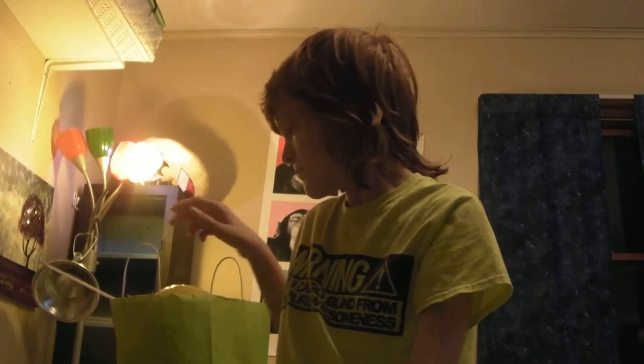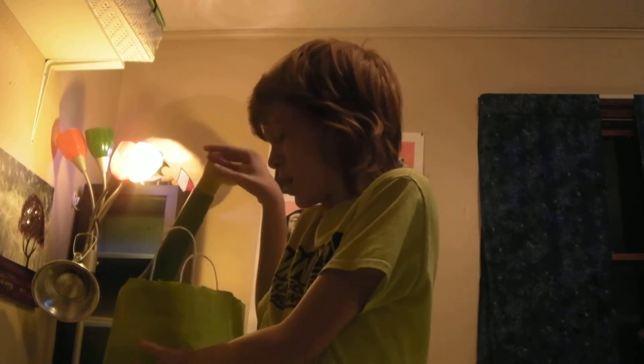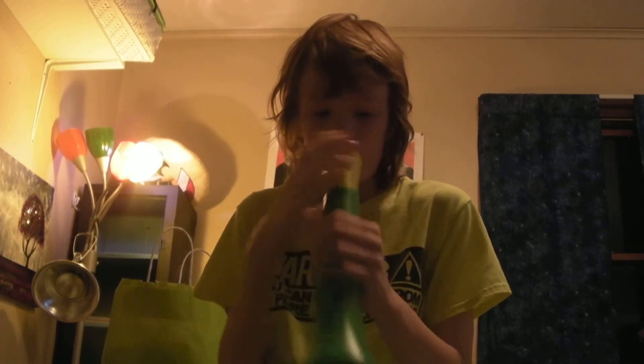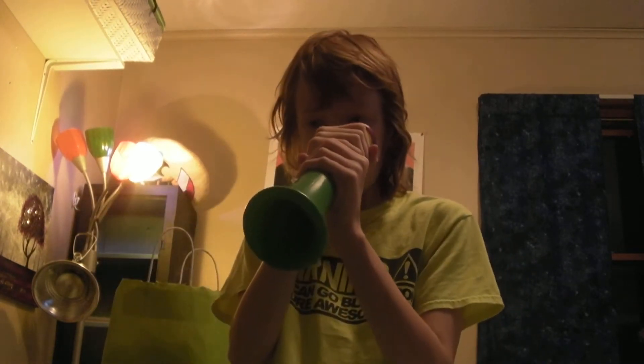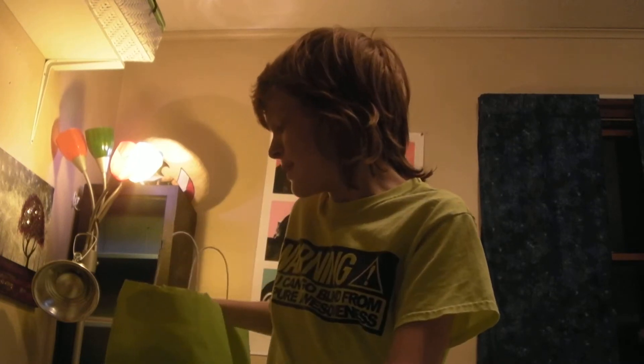I got some Dollar Tree stuff because of my obsession, and I got this emoji balloon. Then I got this really annoying horn which has two sides — and it highly annoys people. I also have a cup from a recent play I was in; it was Peter Pan.